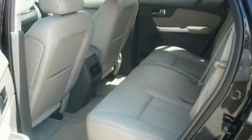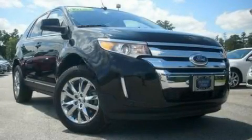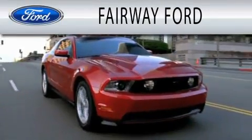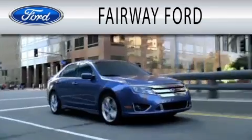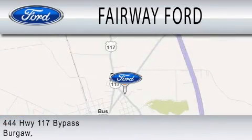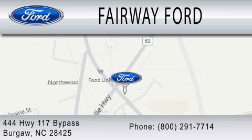Contact us today and schedule your opportunity to see this automobile in person. Fairway Forward is dedicated to doing everything possible to ensure that the experience you have selecting your next vehicle is as pleasant as possible. We are located at 444 Highway 117 Bypass in Burgaw.